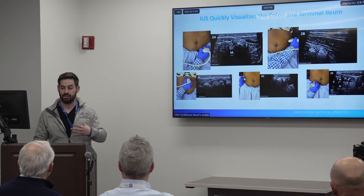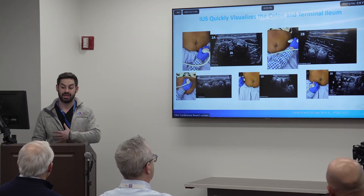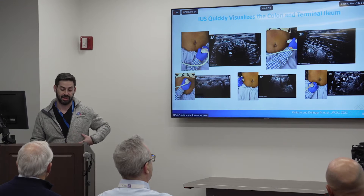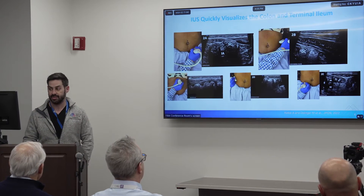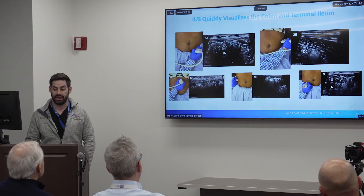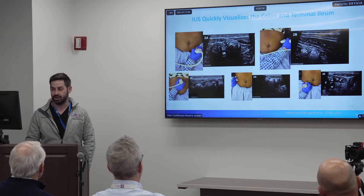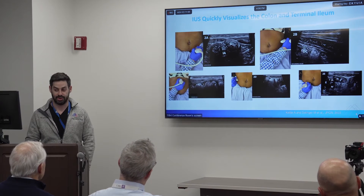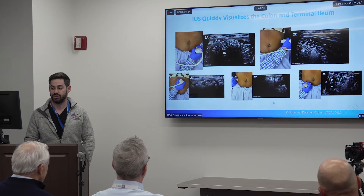When the patient has longstanding terminal ileal disease, we do the same approach. A trainee may take 10 minutes to move around the colon, but if you're doing it fast, you can do this in about 60 seconds. You can really see the details of the bowel wall layers, especially when it's normal and it's one millimeter thick. You can see the haustral folds — you don't have to be an ultrasound expert to know the pattern of a colon. Really great high-resolution visualization.